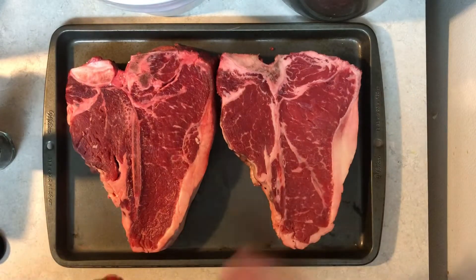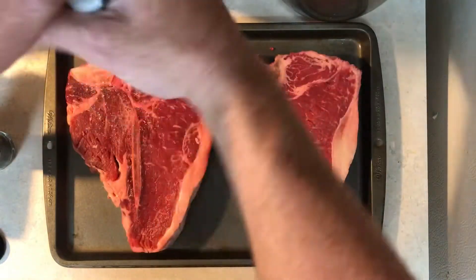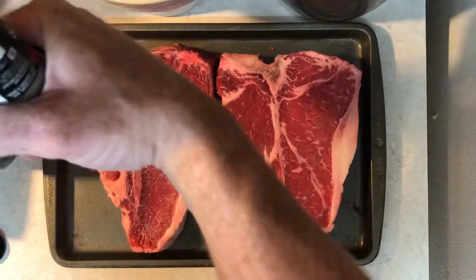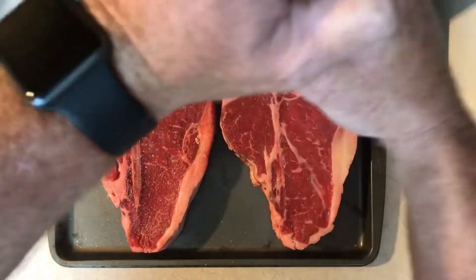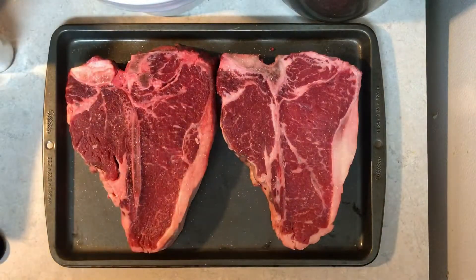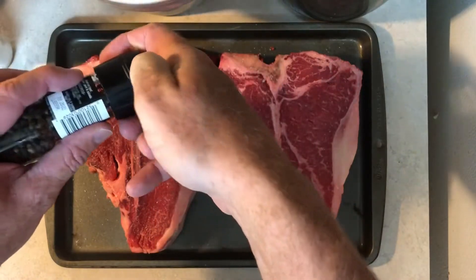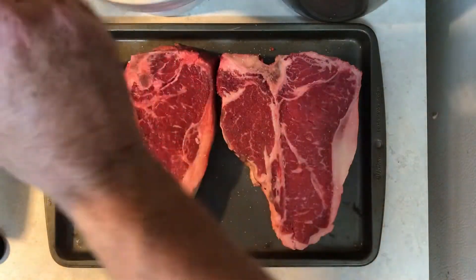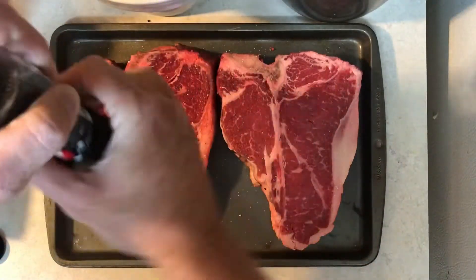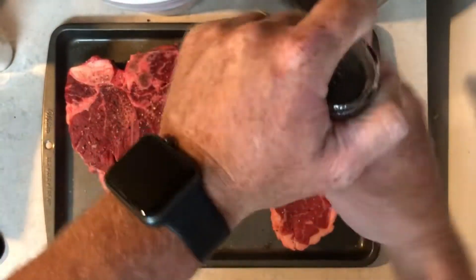I'm pretty basic when it comes to seasoning — I don't want to take away from the natural flavor of the steak, especially one like this. I'm going to use just some sea salt from a grinder and salt them real good. I watched a video from a guy who cooks down by the creek and he uses big sea salt flakes. Then I'll add just a little bit of pepper — I don't like to overdo it with the pepper because it can drown out the flavor of the steak.